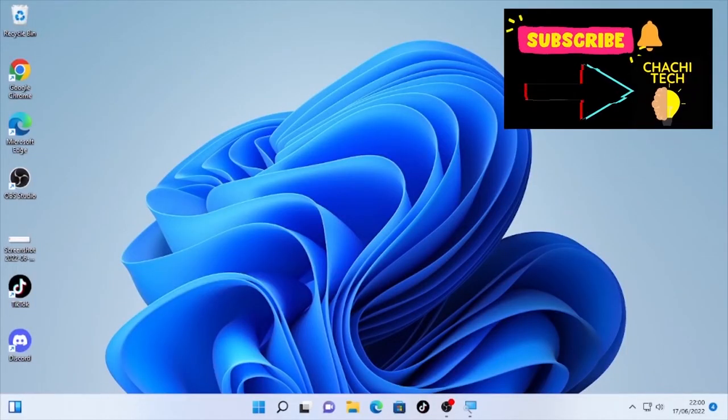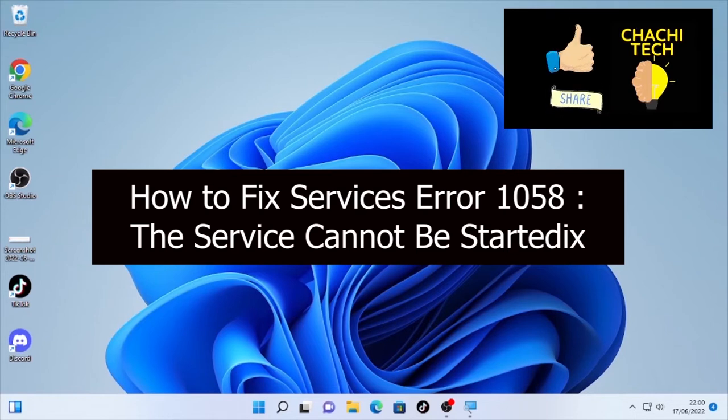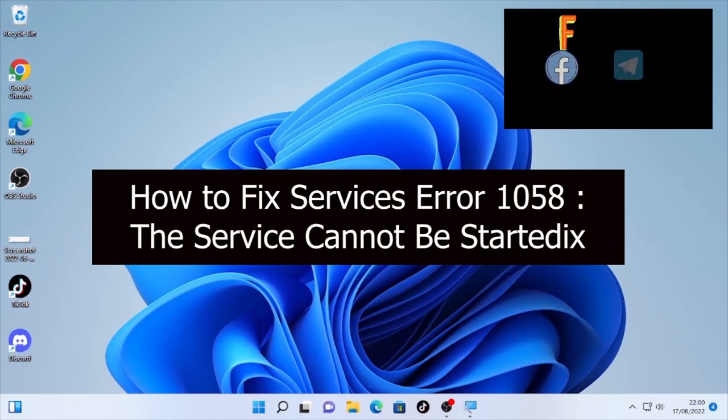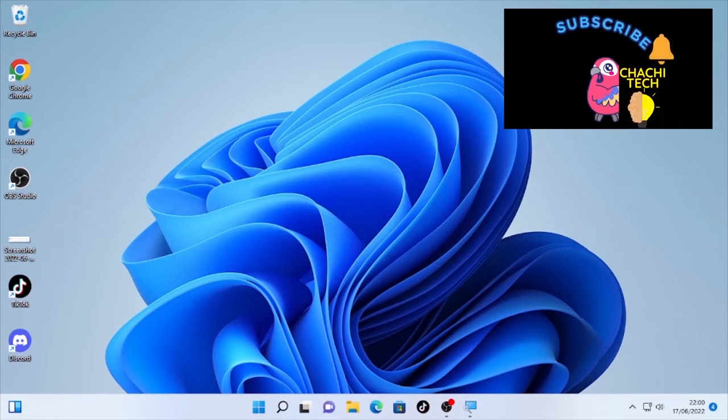Hello, welcome back to another tutorial. Today's tutorial is about how to fix Service Error 1058, which says the service cannot be started. In this video we are going to see three solutions to solve this problem, and these solutions will work for all Windows operating systems — Windows 11, Windows 10, and other Windows versions.